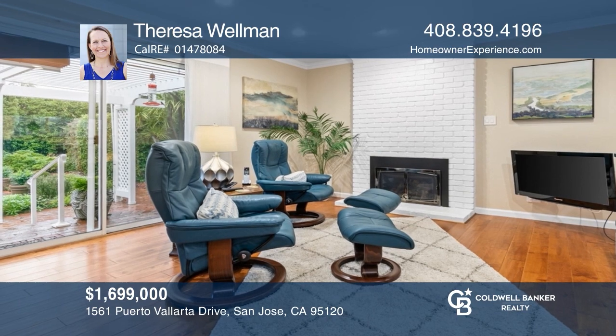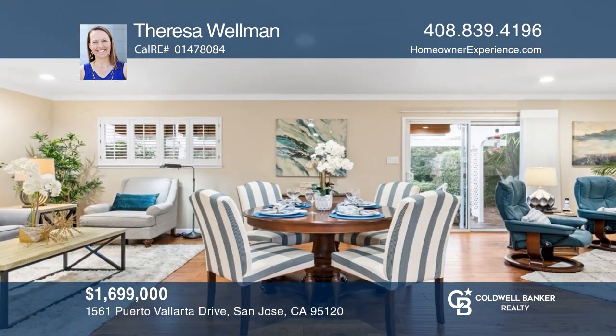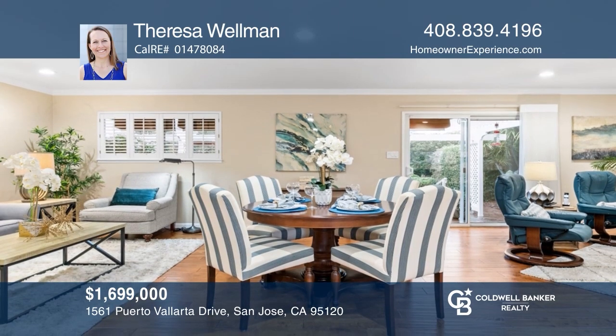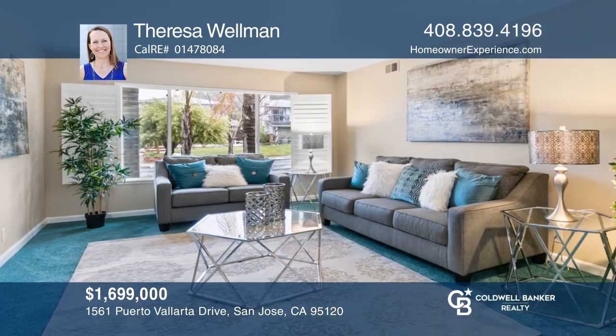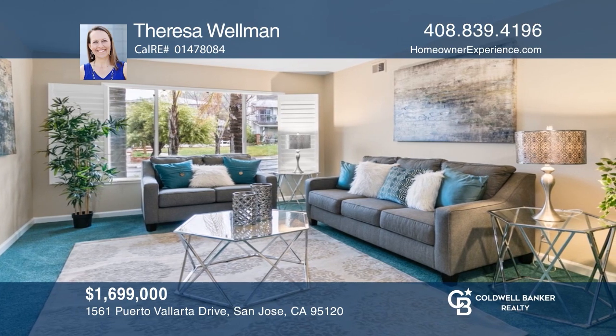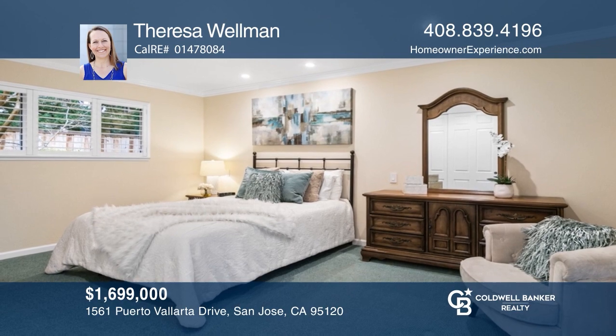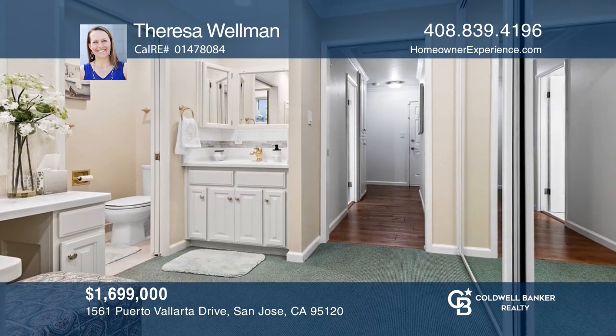Whether you're looking for a single-story home or top-rated schools, this three-bedroom, two-bath Almaden home could be just the one. This well-kept residence offers a functional layout great for entertaining with a cozy family room, updated kitchen, and a lush garden with generous privacy and abundant landscaping. Teresa Wellman would love to tell you more.